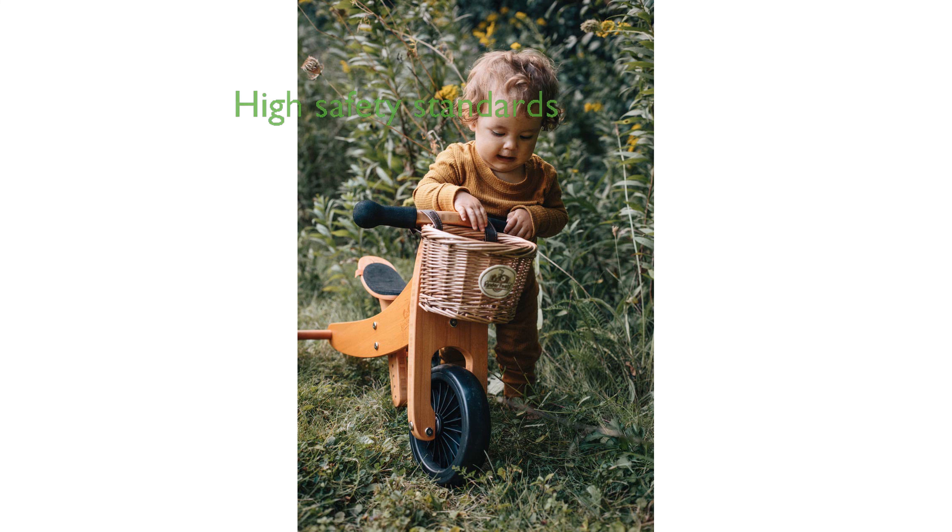Safety is a top priority, and this bike meets rigorous safety standards in Europe, North America, and Australia, giving parents peace of mind.